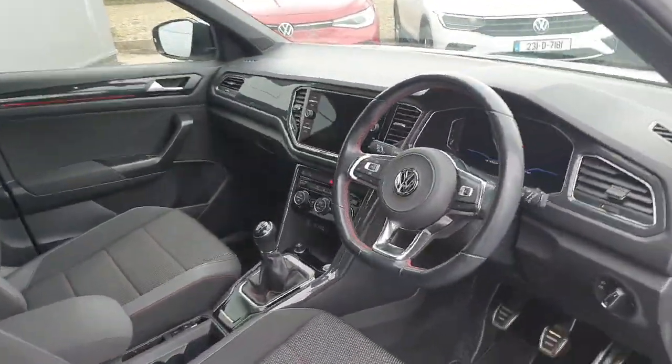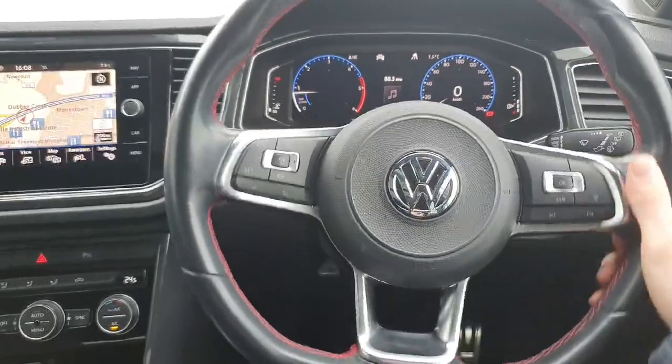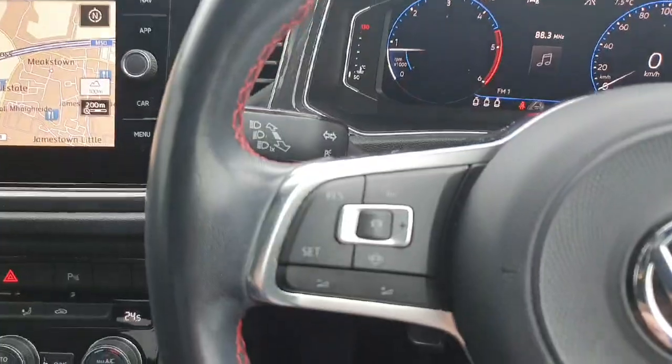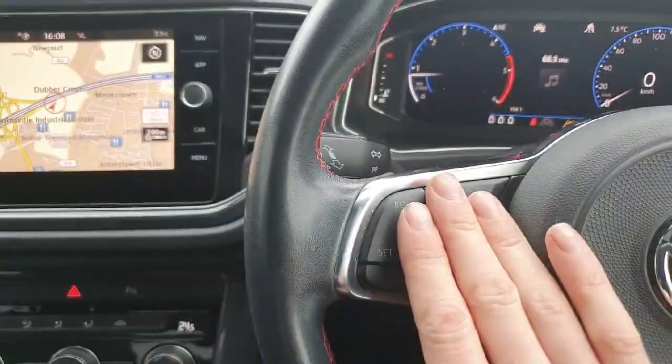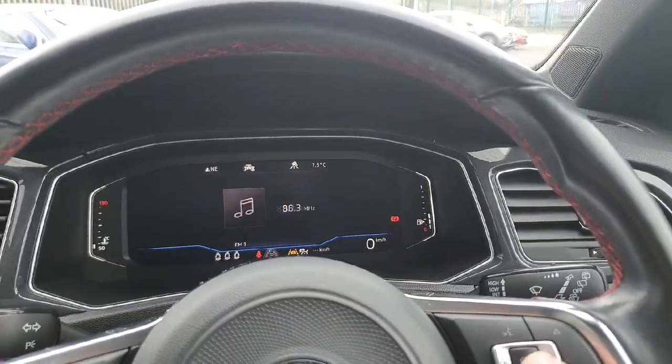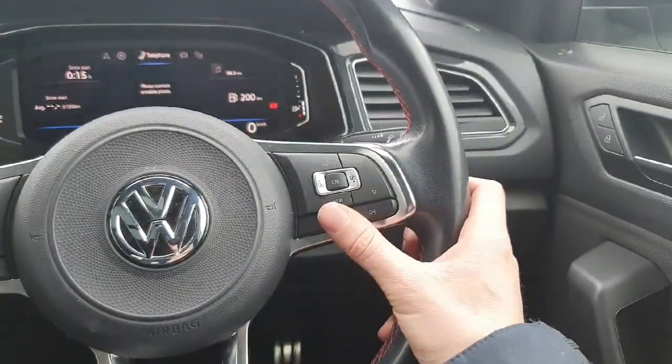So let's have a look now behind the wheel. We're first on with our lovely flat-bottomed multifunction steering wheel. Over here on the left hand side we have the controls for our volume and our adaptive cruise control. Over here on the right hand side we have the controls for our digital display, which is fully customisable, and then we also have the controls for our infotainment system.